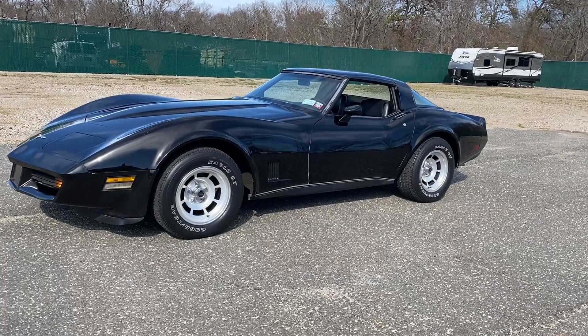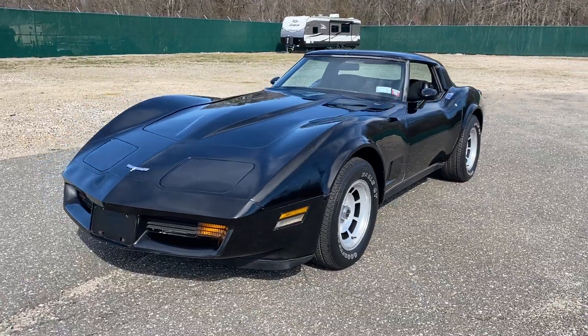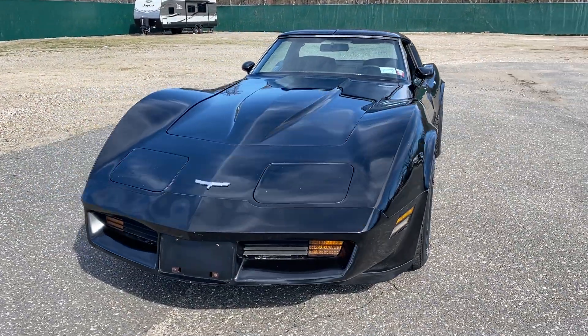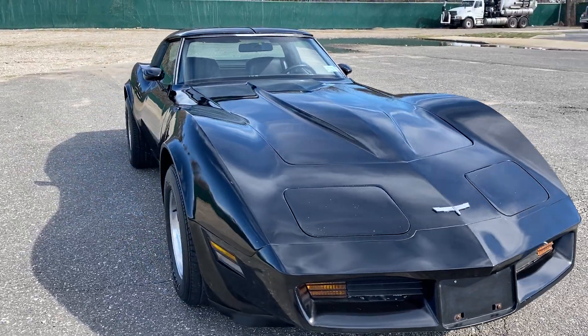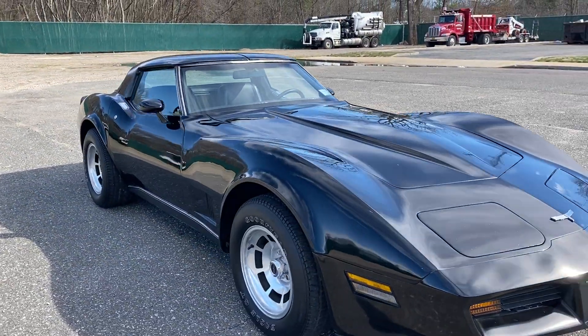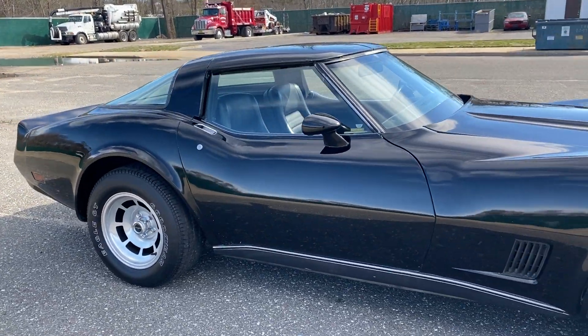Check this out — it's a 1980 Chevy Corvette, best color combination, black on black with t-tops. A couple things set this car apart: it's a very original car with all original motor, loaded with options, black on black, four-speed.